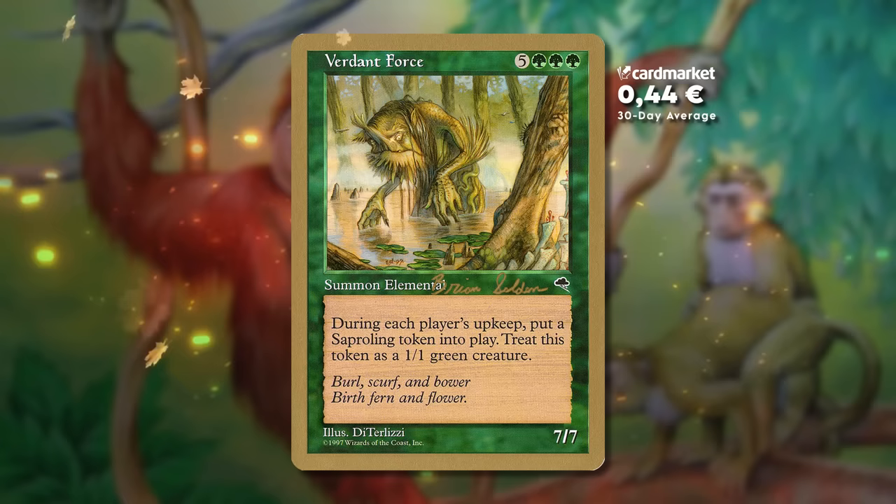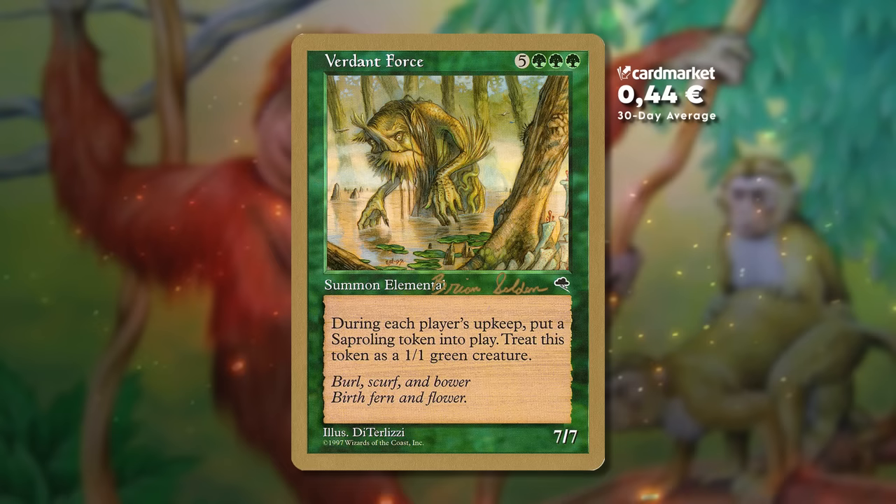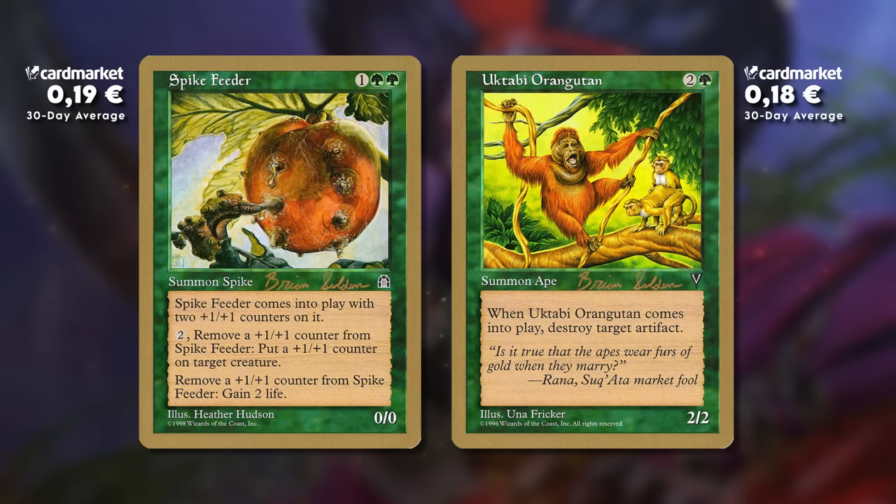The deck aims to tutor creatures and put them into play. In this matchup, one of the better things to put into play would be Verdant Force — one of the best reanimation targets of the time, way before we had Elesh Norn or Atraxa. It's just a 7/7 that creates more board presence every turn. But the tutor engine itself is quite powerful on its own, because you can get the perfect card for any situation — like Spike Feeder to gain life, or Uktabi Orangutan to destroy a Cursed Scroll.